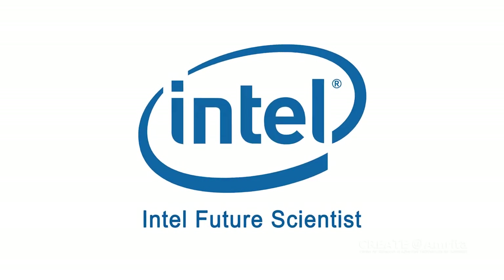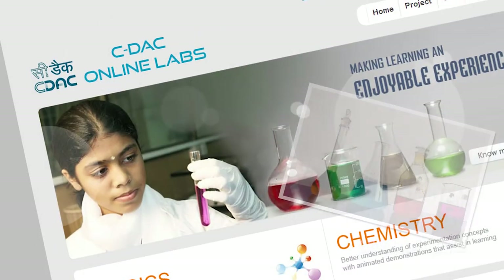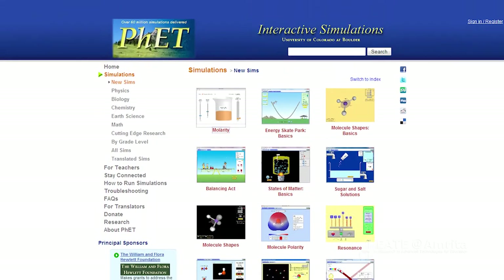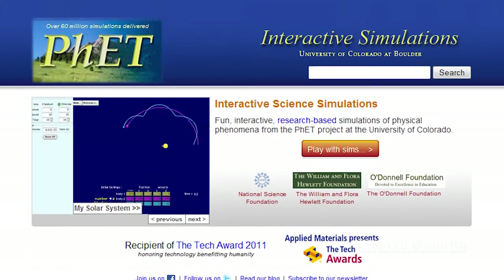The Intel Future Scientist Program, an inquiry-based learning approach to science, will be integrating OLabs into their curriculum. Amritha is also collaborating with projects like Interactive Simulations at the University of Colorado to expand the worldwide reach of OLabs.